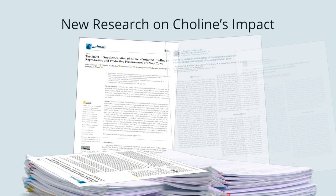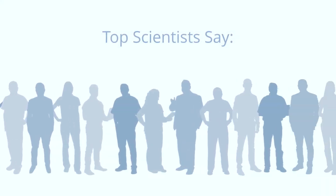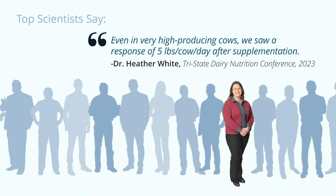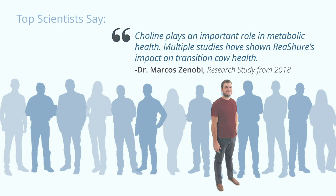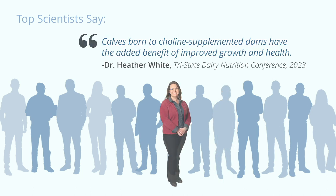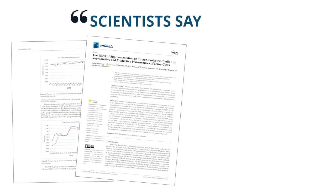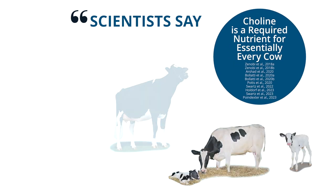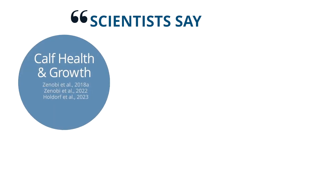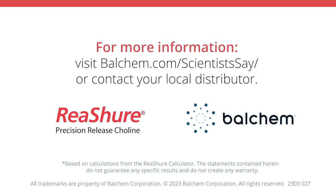New research is changing everything we thought we knew about choline's impact on the cow and her calf. Top scientists are presenting new research that supports choline as a required nutrient to optimize milk production, to support a healthy transition, to improve calf health and growth, and to increase colostrum quantity. This research is solidifying choline's role as a required nutrient for essentially every cow, regardless of health status, milk production level, or body condition score. Learn more at balchem.com slash scientists say.